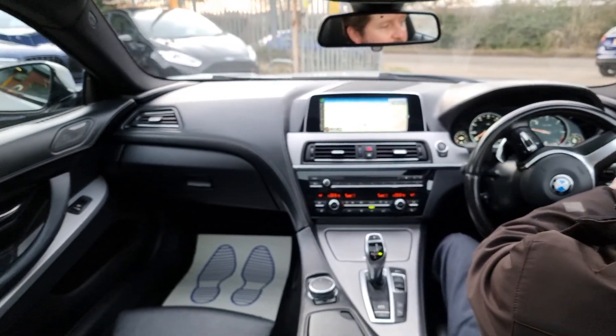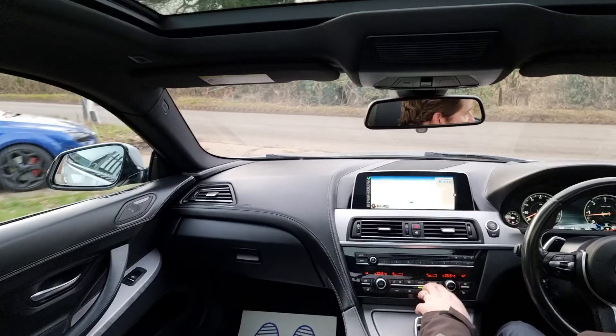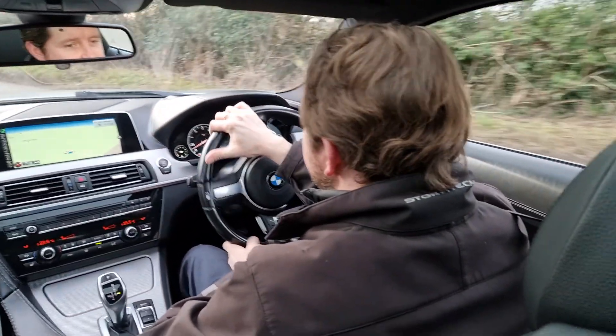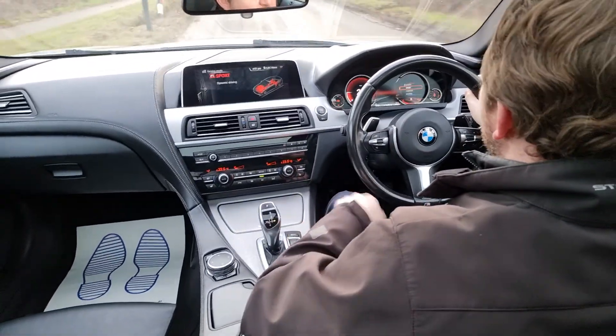We do these test drive videos at HiAuto to help give you a feel for how the car drives, as well as to demonstrate that everything works as it should, to hopefully help you make the decision from the comfort of your own home.